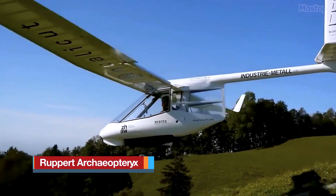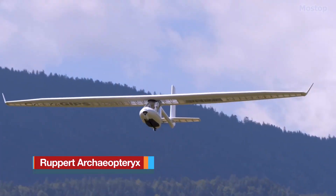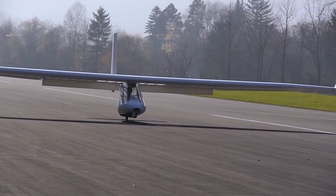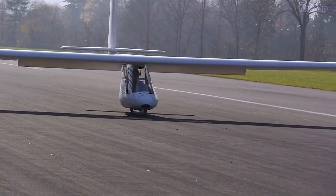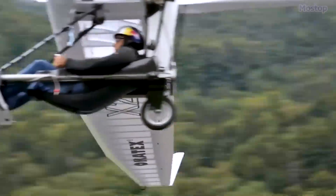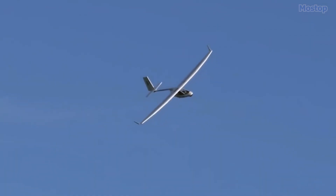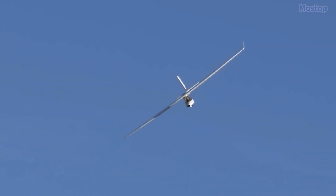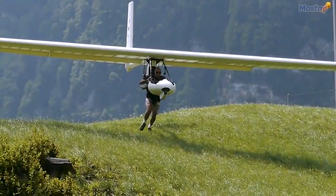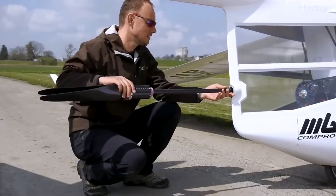The Archeopteryx is a Swiss-designed high-wing micro-lift glider crafted by Roger Ruppert and manufactured by Ruppert Composite GmbH. This single-seat Pod & Boom glider aims for lightweight design, low stall speeds, gentle stall behaviour, manoeuvrability, and excellent high-speed performance. One of its unique features is the ability to be foot-launched even in windless conditions.